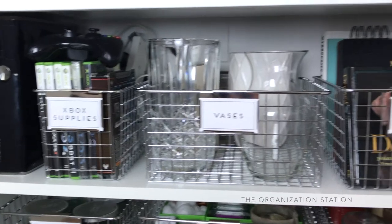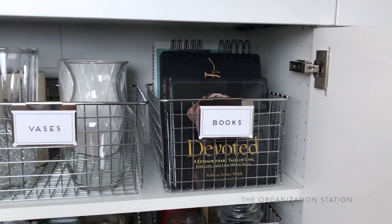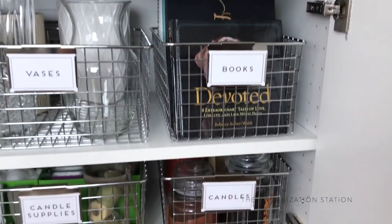I'm always curious as to how other people sort these types of items, so I hope that this inspired you to organize some miscellaneous items from around your own home.